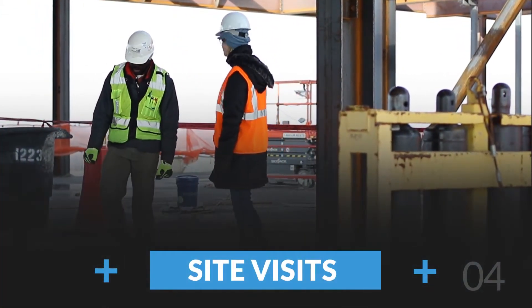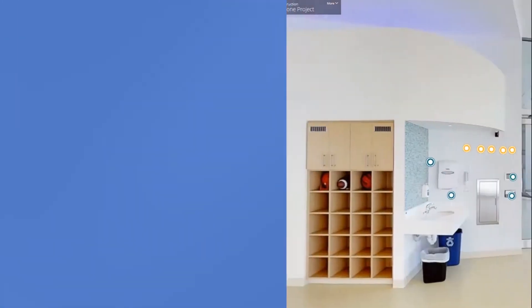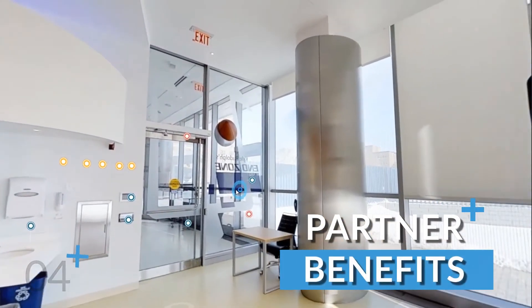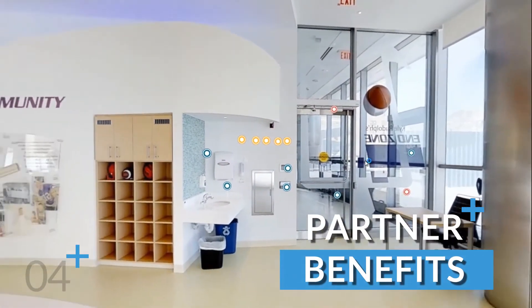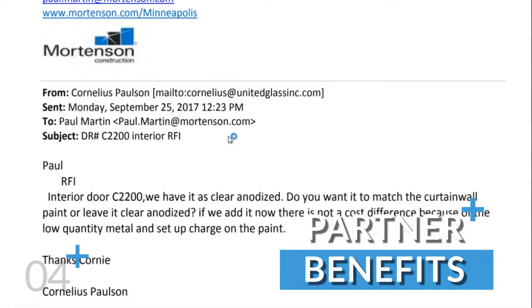It's not always convenient for customers or trade partners to come into the space or field. This tool makes it really convenient for everyone to see the space as it is. Architects or engineers could physically see the surrounding space as well while working on an RFI.